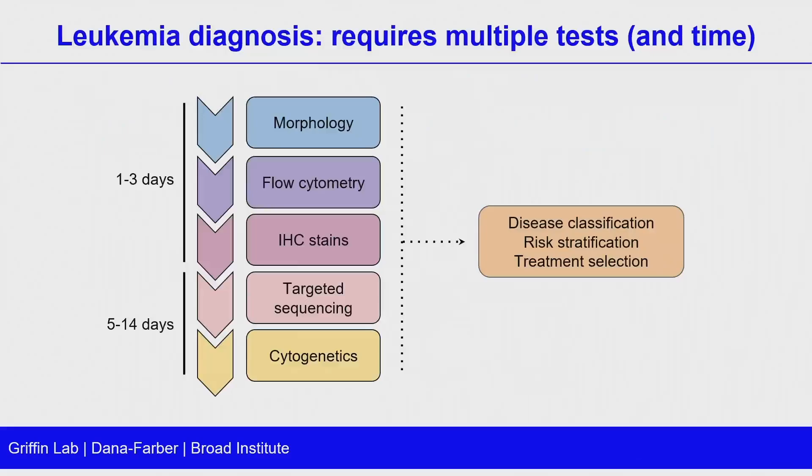Leukemia diagnosis is an area very near and dear to my heart. In my clinical role, I'm a hematopathologist. Our main objective is to take samples from patients suspected of having acute leukemia and render a diagnosis that is fast, but also accurate and precise. If anyone's looked at the WHO criteria for acute leukemia, there are many different subtypes, which reflects all the work done in leukemia diagnostics over decades.